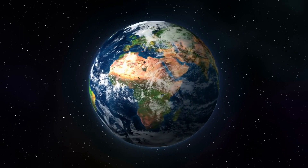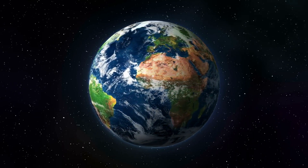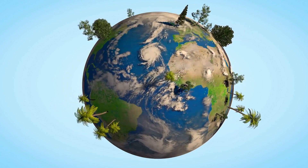The third planet is Earth. This is where we live. Earth is just the right distance from the sun, so it's not too hot or too cold. It has a lot of water, and it's home to all kinds of living things like plants and animals.